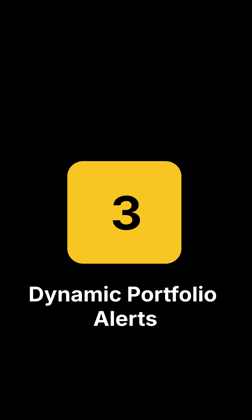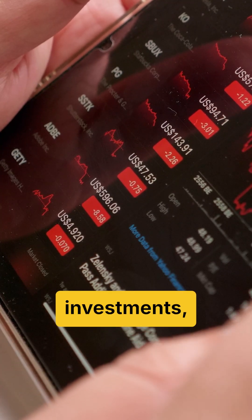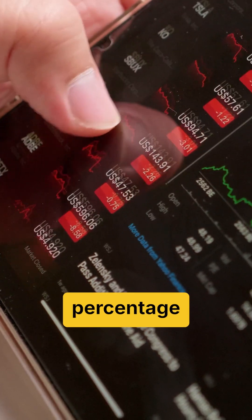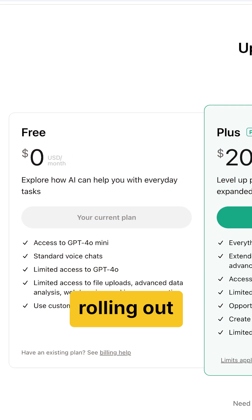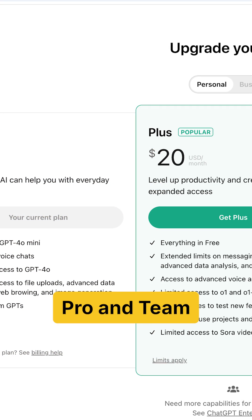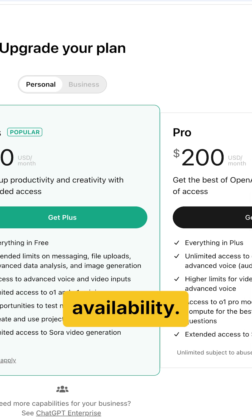Number three: dynamic portfolio alerts. Get daily updates on your investments, tracking stock price changes, percentage gains, and even relevant news. This feature is rolling out to Plus, Pro, and Team Plan users, with plans to expand access upon general availability.